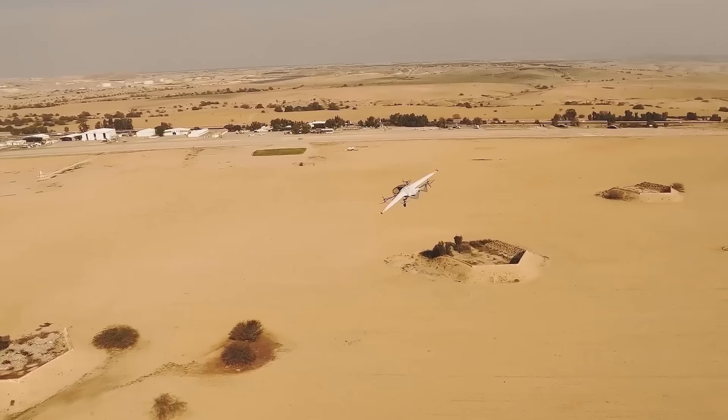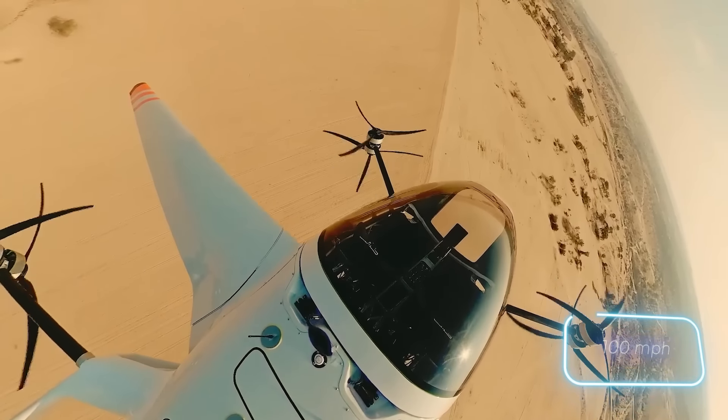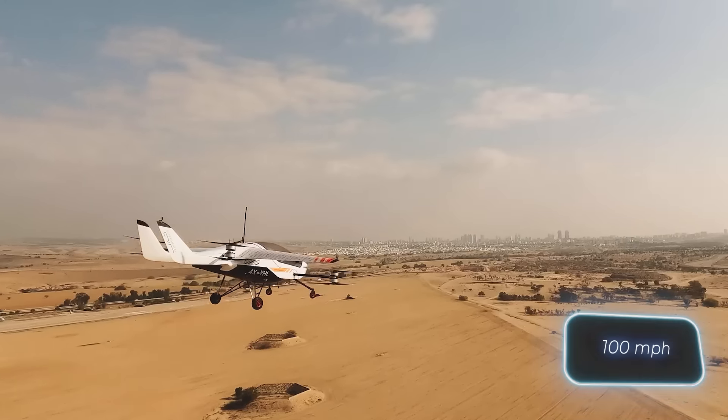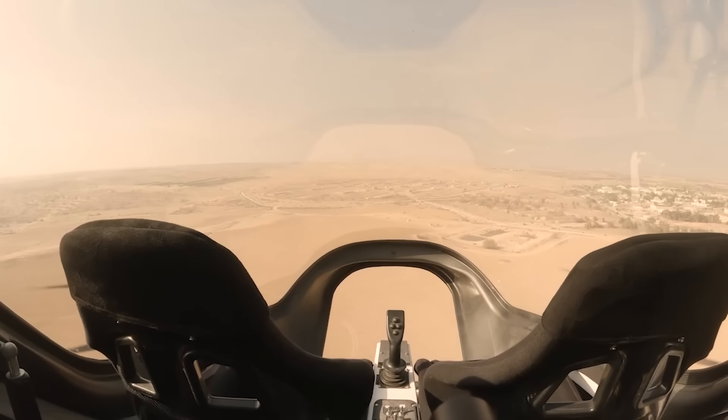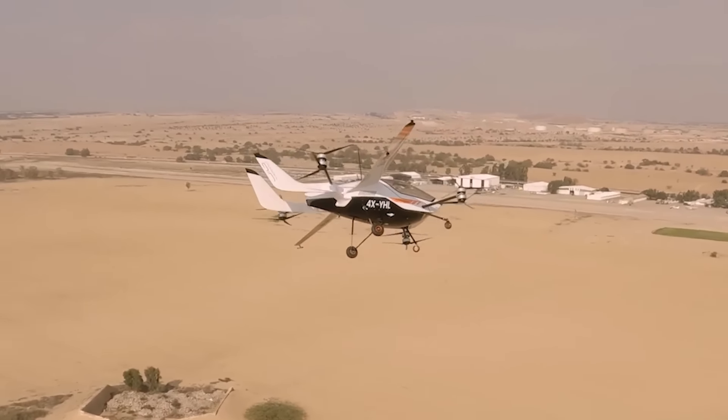On a full battery, it can fly for 60 minutes. That's not too shabby, considering it cruises at 160 kilometers per hour and seats two. But what about the cost? Some reviews mention a price tag of $150,000.